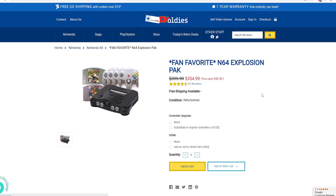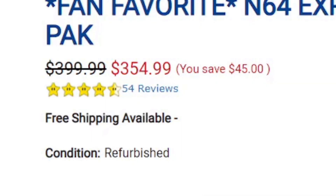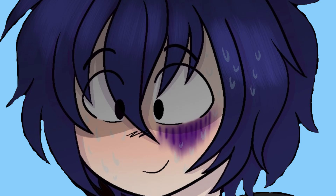And let's not forget the fan favorite N64 Explosion Pack — comes with what looks like four controllers, Mario 64, and Mario Kart — for $354. My god.